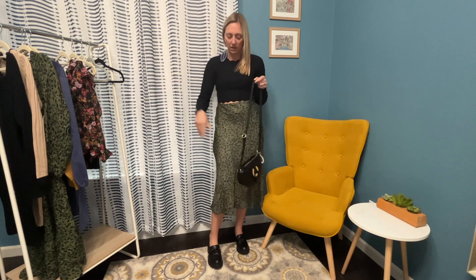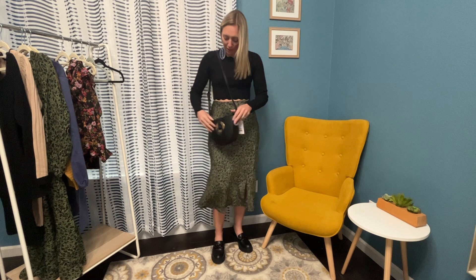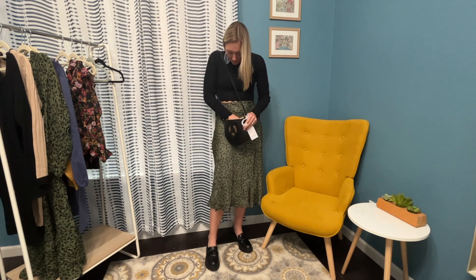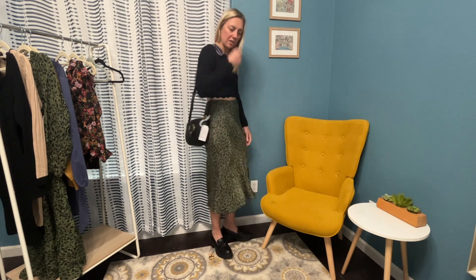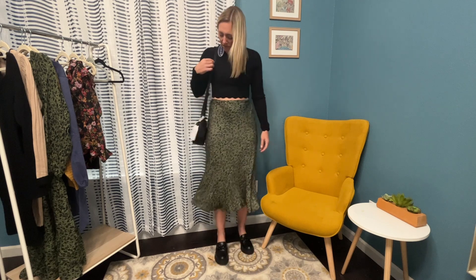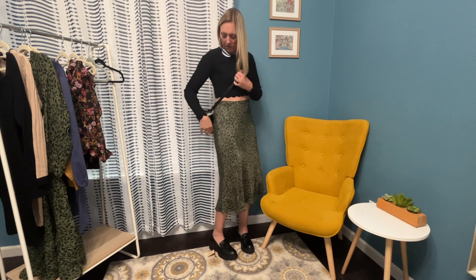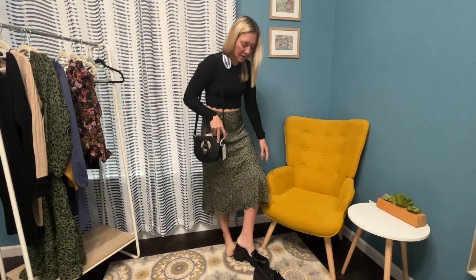I want to show you more about this purse — I think this might be my favorite item of this haul. It is so cute. I love the size and it's under $20, which is insane. It only has the one main pocket and one little zipper pocket on the side, but I am seriously in love with this purse. It's soft, like fake leather, and I love the long adjustable strap — you can do a crossbody style. Absolutely love the purse. Cute outfit too.